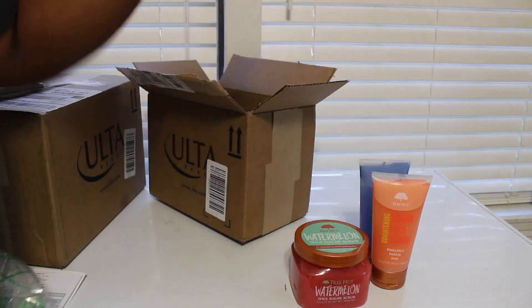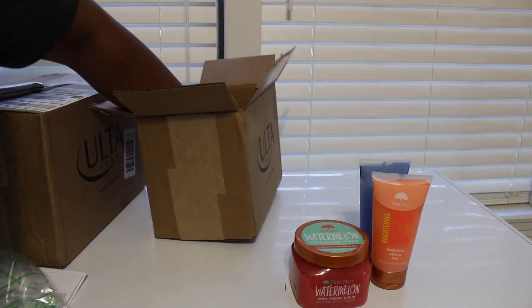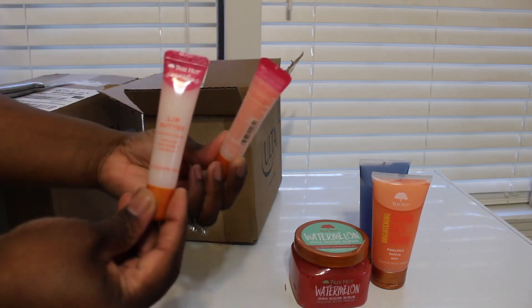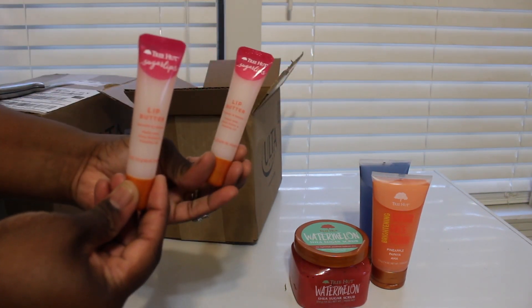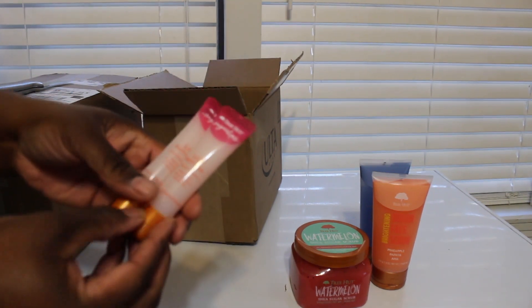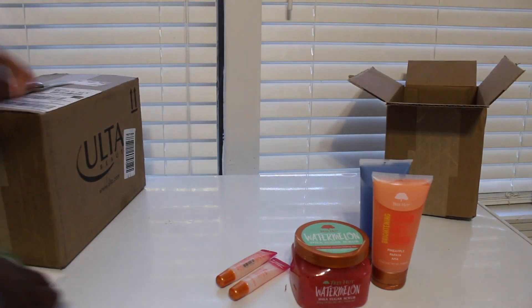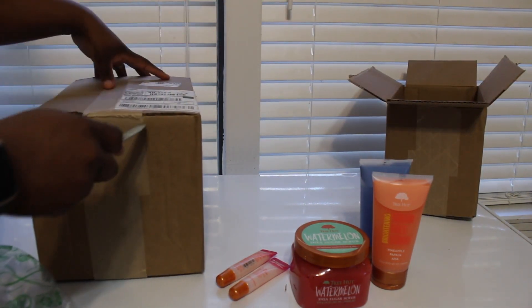Next I got two of the lip butters. This is my first time trying these, so I'm excited to see what these do. So that's my first order.